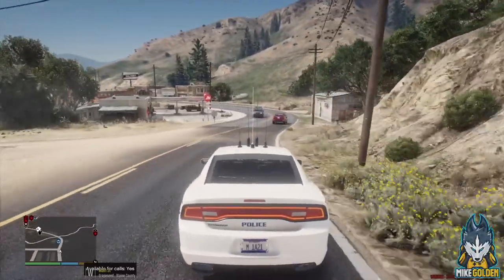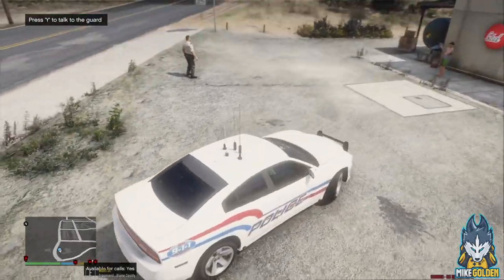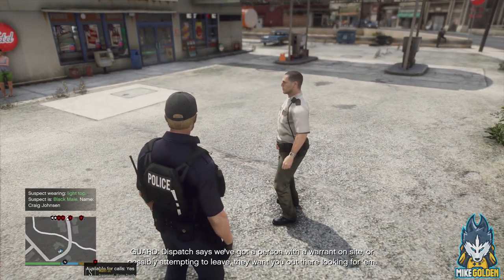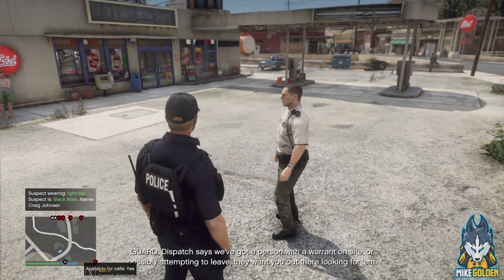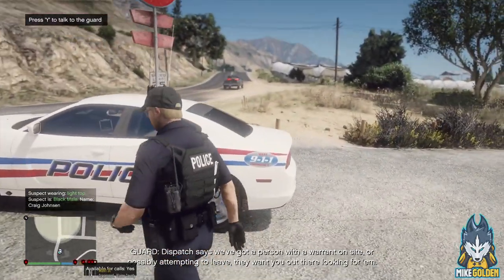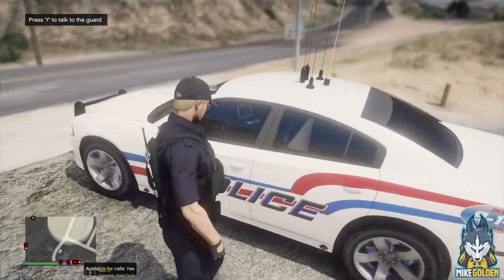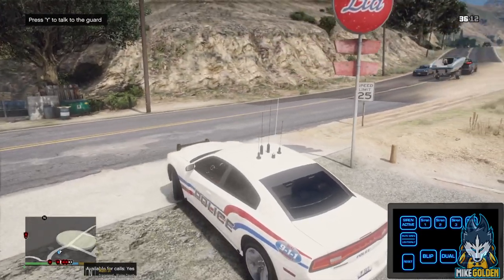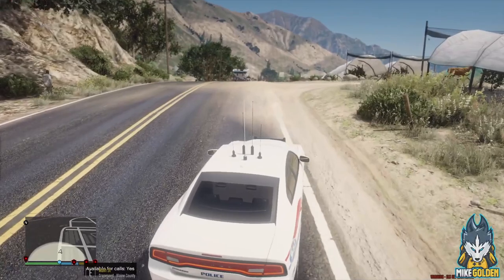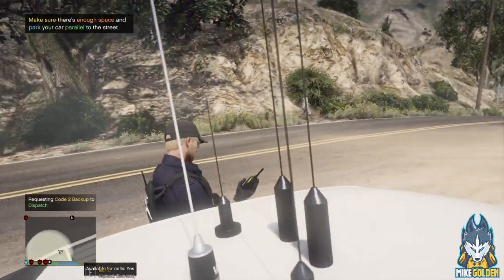I'm gonna ignore that because we got a call over at the gas station. Let's pull in here. Hi security guard, how's it going man? So it says we've got a person here with a warrant on site, or possibly attempting to leave - they want us out here looking for them. Do you know who this person is? There's a dude over there in the middle of the road - darker-skinned person. Okay, so this is probably the guy that has a warrant for his arrest. I just got a visual on the possible warrant person. Let's get our lights on and request an additional unit, code two.